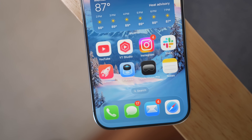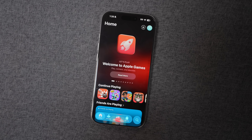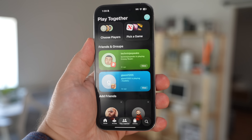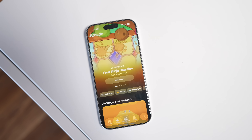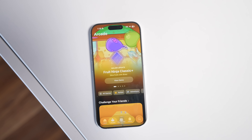Apple also created a new Games app which ties in Game Center functionality, the ability to play certain games with friends, and your entire library of games you've ever played or have on your phone — including third-party games from platforms like Steam if you're on a Mac. This makes it much easier to access all your games, browse for new ones, see what friends are playing, and get a dedicated section for browsing Apple Arcade games.